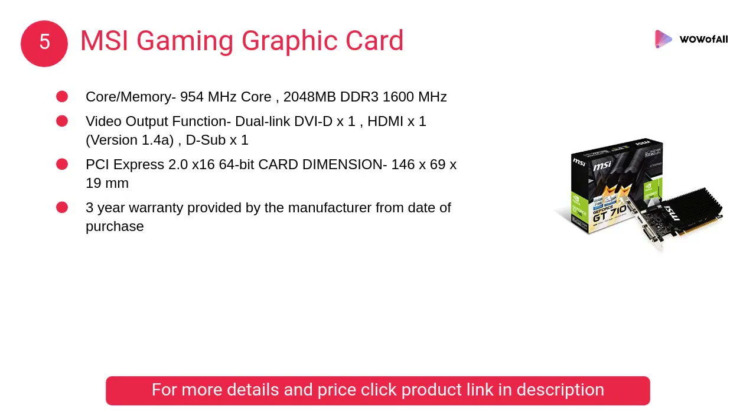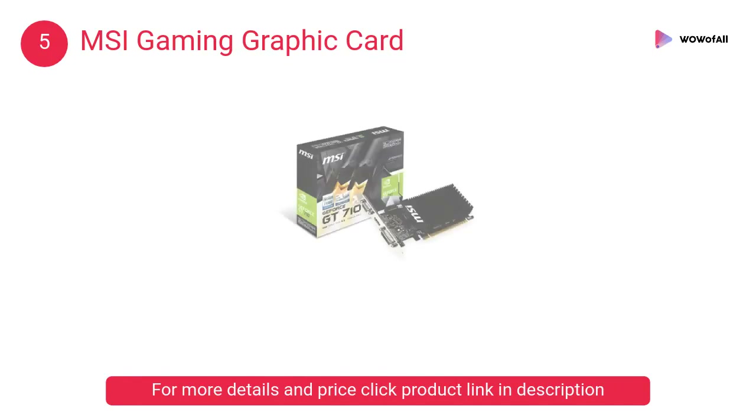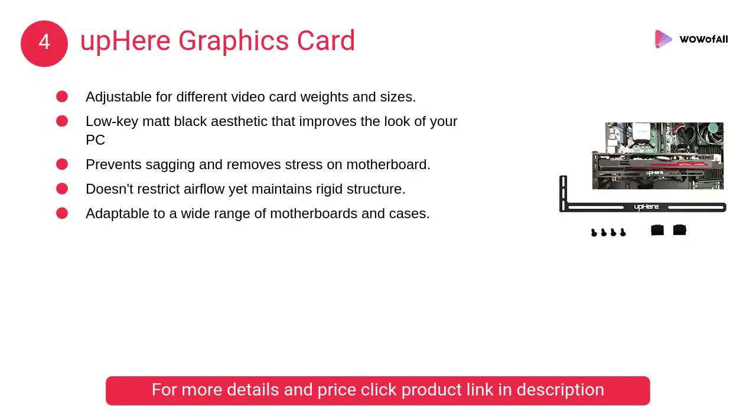At number 5, the MSI Gaming graphics card. It offers an ultra long lifetime, lower temperature under full load, higher efficiency, and extreme low ESR. The large heat sink covers the area of the GPU and memory.